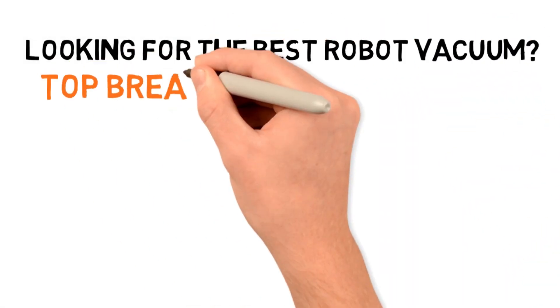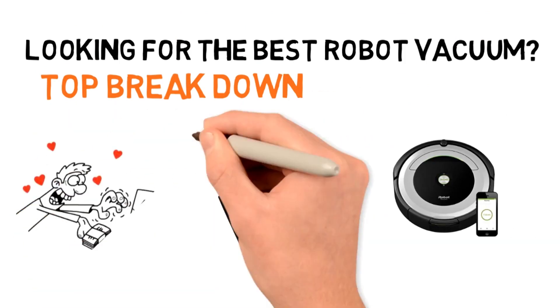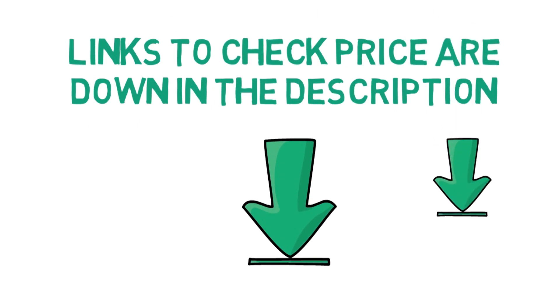Are you looking for the best robot vacuum? In this video, we will break down the top robot vacuums on the market. Before we get started detailing the best robot vacuum cleaners, we have included links in the description for each product mentioned, so make sure you check those out to see which one is in your budget range.